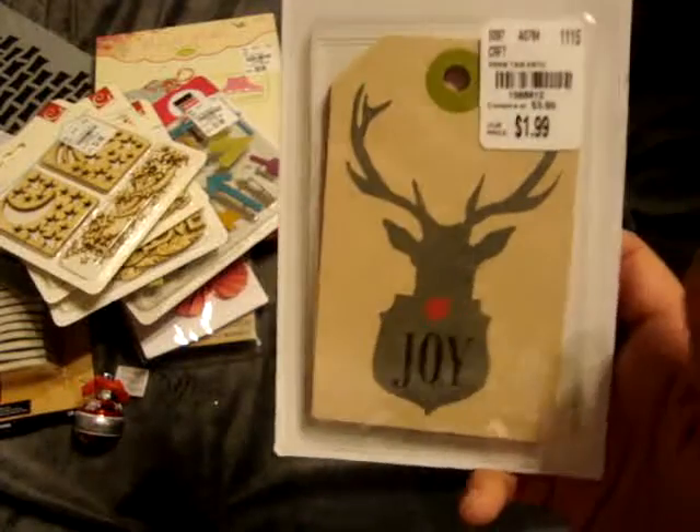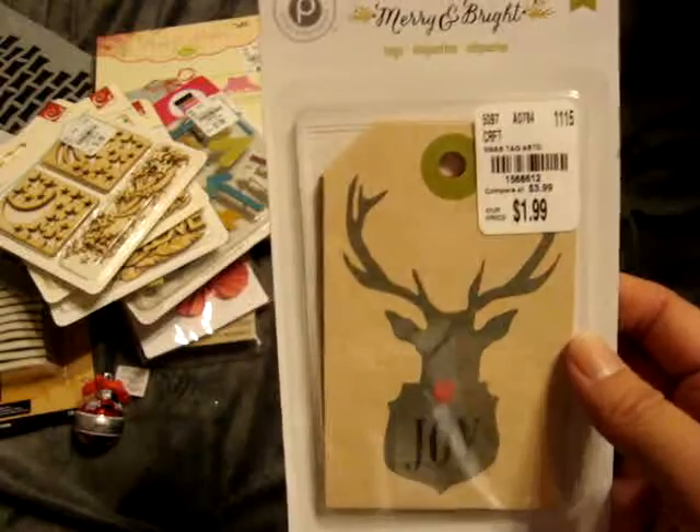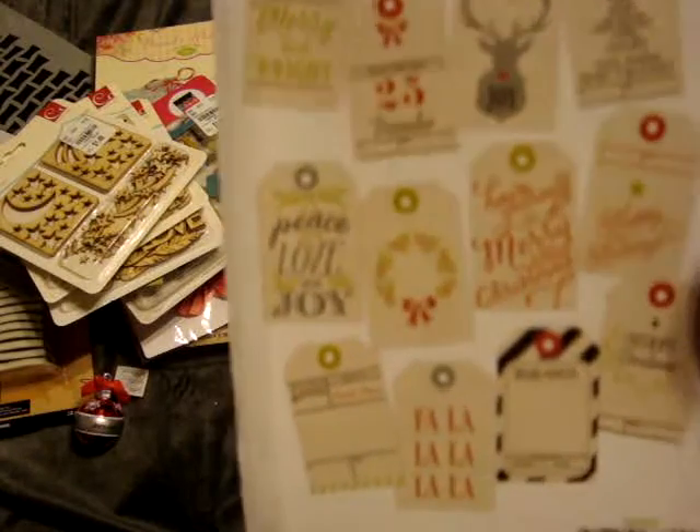And then I picked up this Mary & Brite tag set — this is $1.99. I did see this before when they had originally put it out at the beginning of the month, but since I picked up the paper pad, I figured I might as well pick up the tags to go with it so if I do scrapbook with it I'll have these to go along.